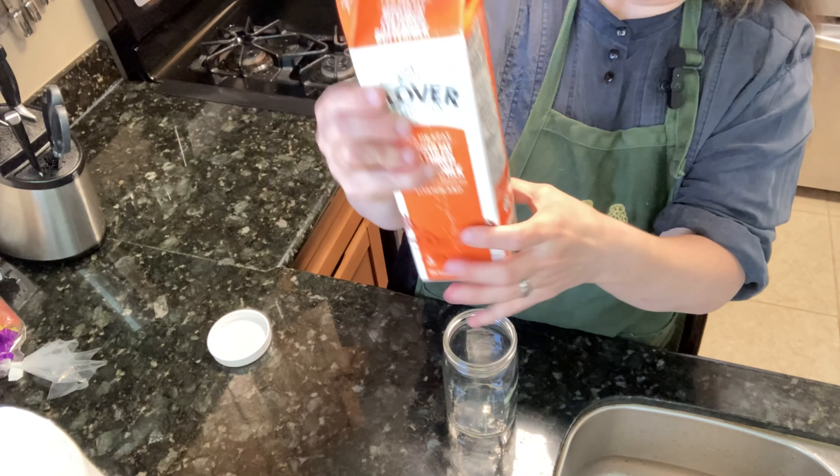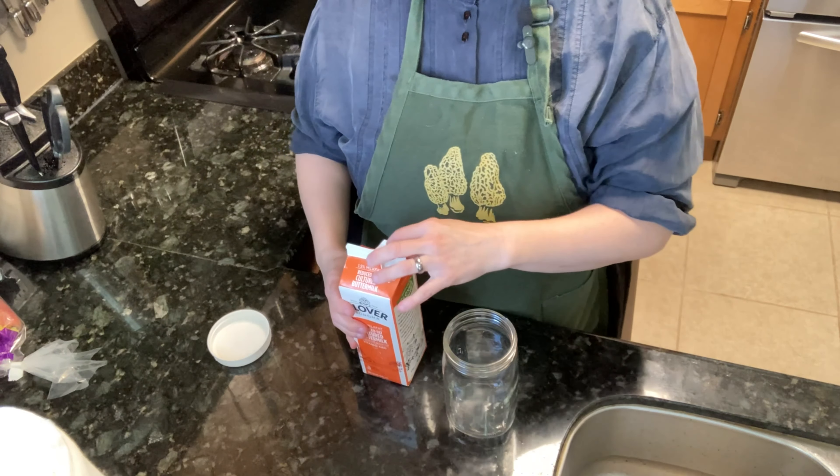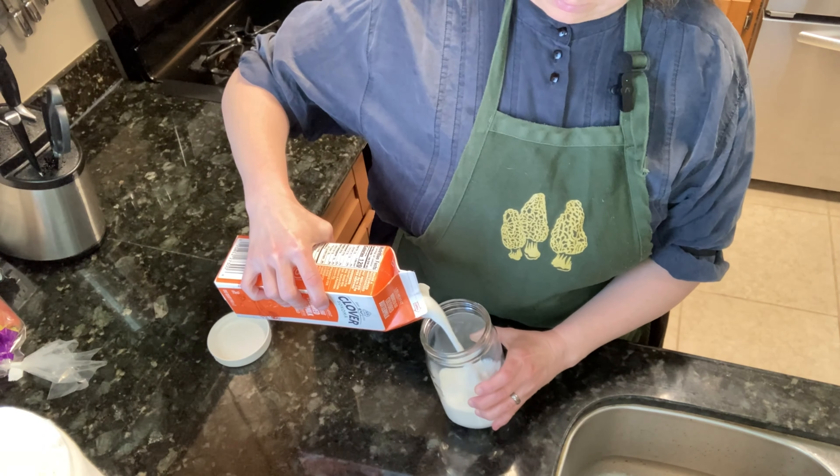But if you keep it in a carton like this that it comes from, you can see kind of on the bottom, it's already kind of funky. There's something special about buttermilk where it can escape from these cartons.